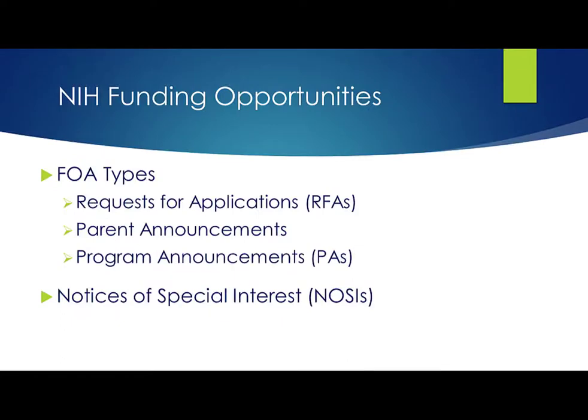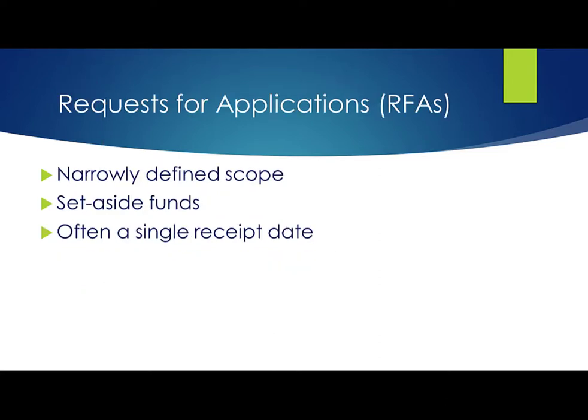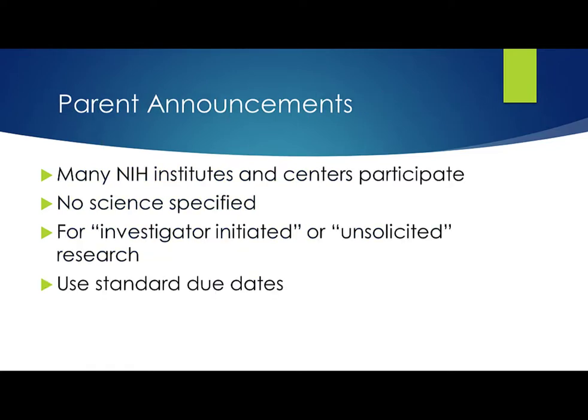We post several types of FOAs: Requests for Applications, Parent Announcements, and Program Announcements. We also use Notices of Special Interest to highlight research areas of interest. Requests for Applications have a narrowly defined scope, and the participating IC or ICs set aside funds in their budgets to award applications submitted to that RFA. The Award Information section of the FOA indicates the number of expected awards and/or the amount of set-aside funding. RFAs often have a single receipt date and may not be posted again. So if you see one of interest, it's best not to wait.